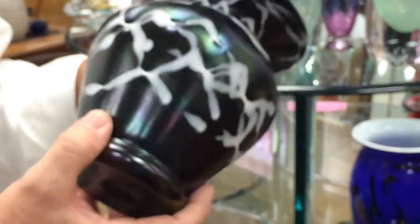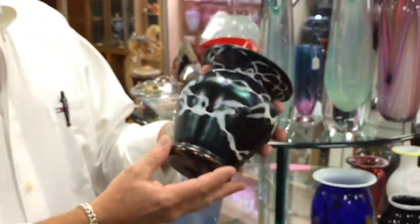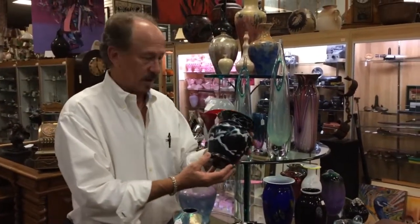It would be a beautiful art glass piece in its own right. But the fact that it is apparently a very early piece of Lotz makes it exceptional.